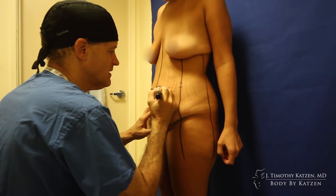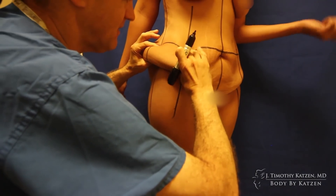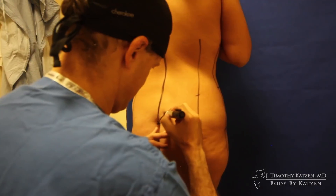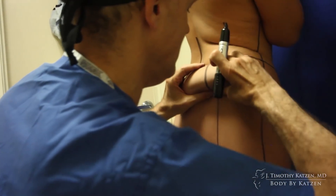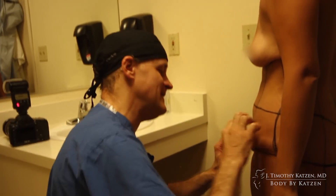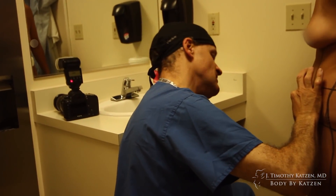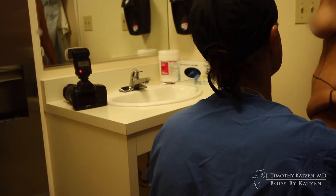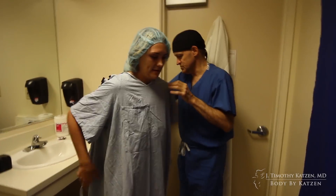My family's supportive. I think they just want me to be happy. They're nervous — most parents are really nervous about a surgery like this, especially a body lift, which is a big one. But they just want me to be happy and are very supportive. On my Instagram, Kayla Got Fit, I have quite a following that's just an amazing support group. It's funny — I haven't met any of these people, but they wish me all the best.